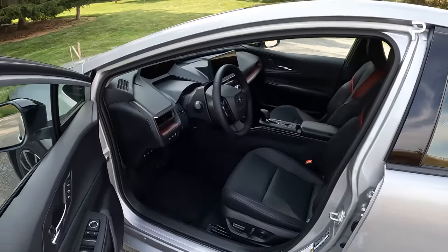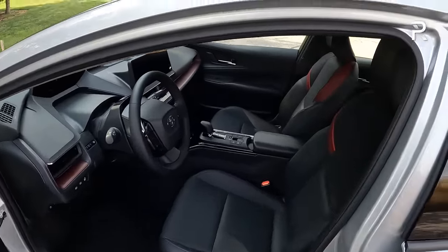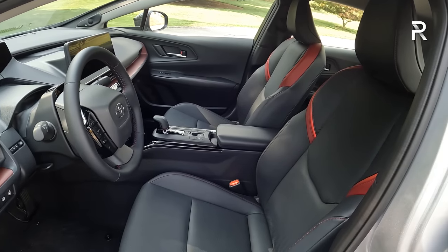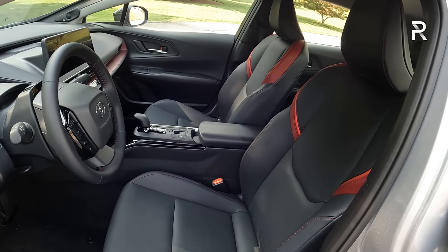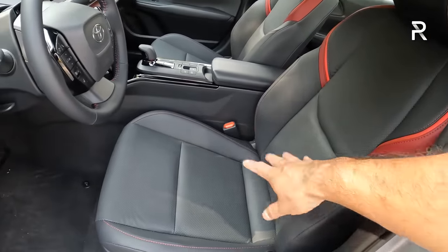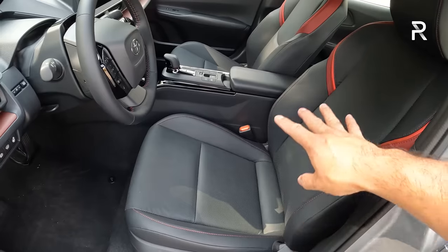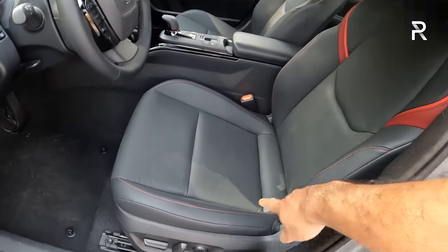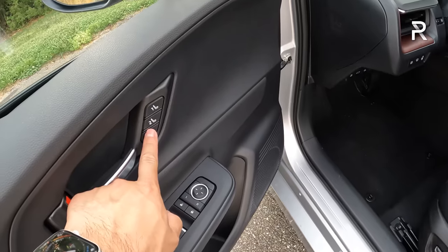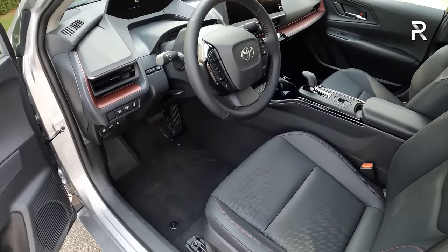Looking at the interior, on the Prime I hope you like black with red accents, because Toyota sadly doesn't offer different colors like the regular Prius. The XSE trims and up come with the Softex interior, which includes heated seats. The premium package adds ventilated seats, so you have heated and cooled front seats on a Prius, which is great. You also have an eight-way power driver's seat with two-way lumbar, and the premium package adds two-person memory — there's a reason to spend the extra coin for the premium package.